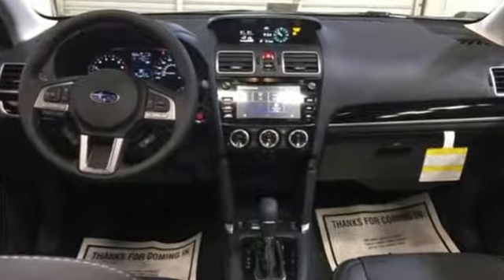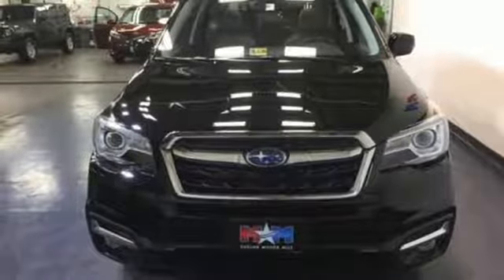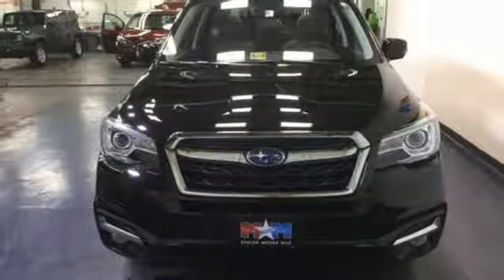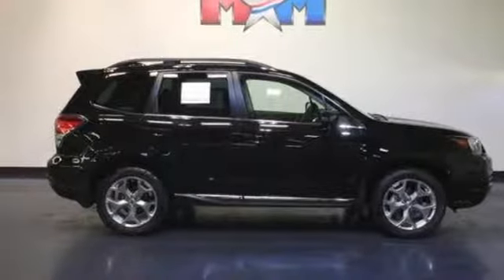Staying connected is simple, with Bluetooth and the Subaru Starlink multimedia touchscreen. The rear-vision camera, cargo area underfloor storage, and grocery back-end tie-down hooks add loads of convenience — great for the hustle of the work week, and whisking you away to weekends of adventure.